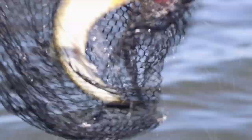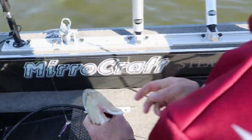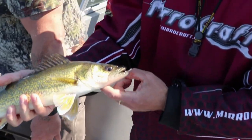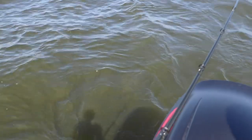That's what we're looking for right there. There we go — that's what we're looking for. Your perfect eating size Green Bay walleye right there. We're gonna let him go and see how many more we can find.